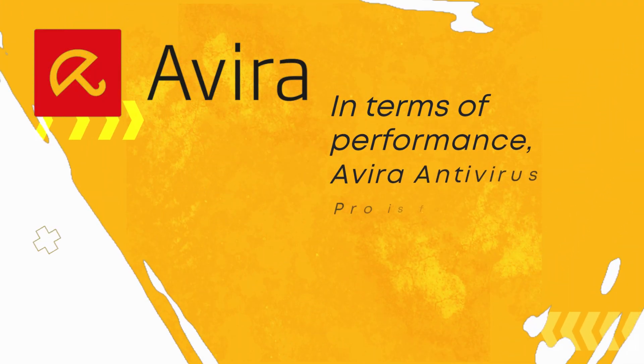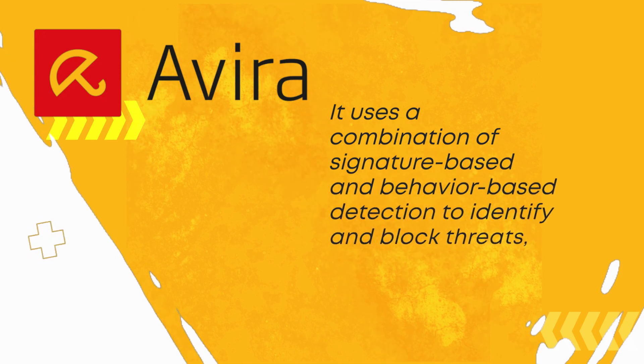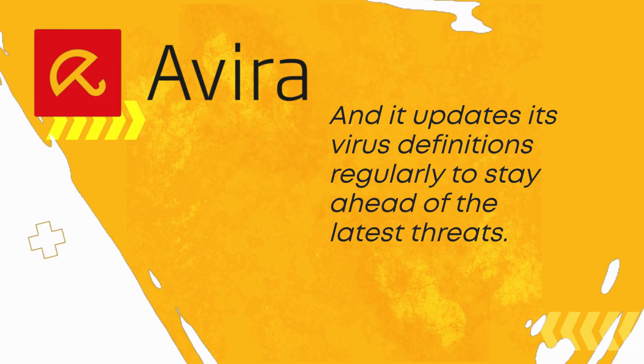In terms of performance, Avira Antivirus Pro is fast and efficient. It uses a combination of signature-based and behavior-based detection to identify and block threats, and it updates its virus definitions regularly to stay ahead of the latest threats.